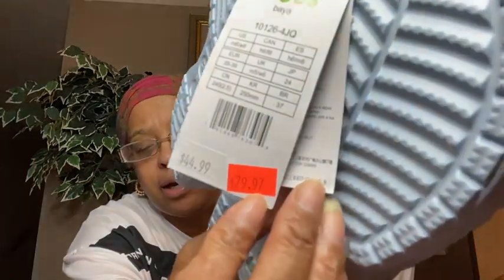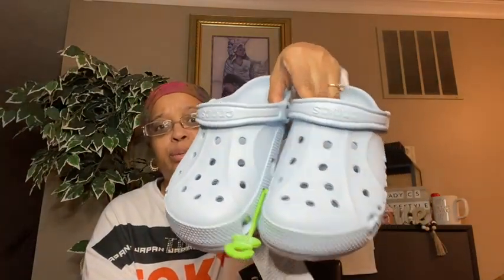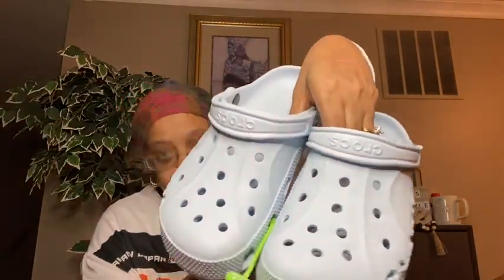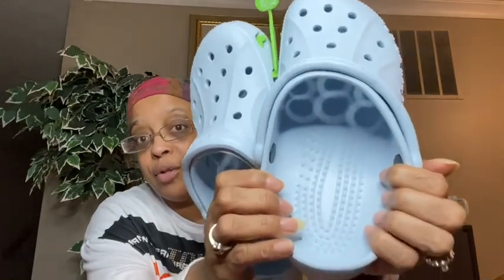So these are the two pairs I picked up. These first ones I got off the clearance rack — it just says Crocs Bayaband. These are the original Crocs. They were $44.99 but ended up on the clearance rack for $29.97. I think the reason is this might be a summer color — this light blue — but that doesn't bother me because I will wear them. I didn't realize Crocs were that expensive, but I do realize they are so comfortable. I love them already just from trying them on in the store.